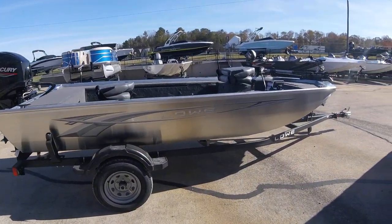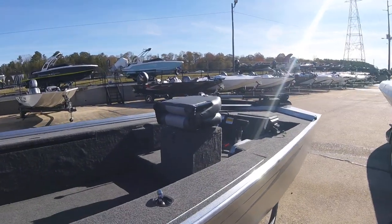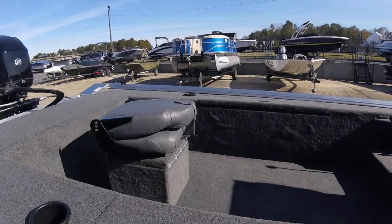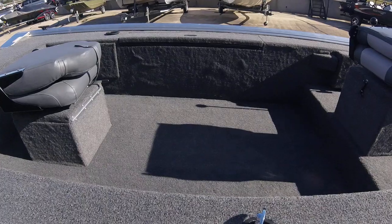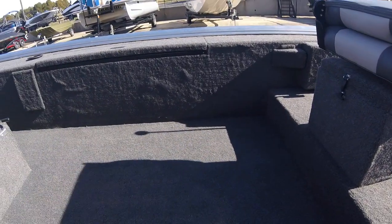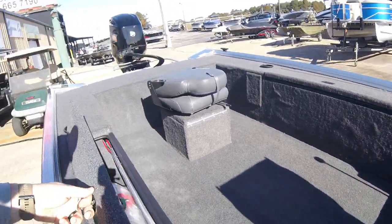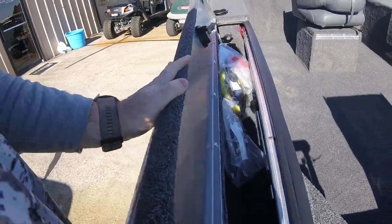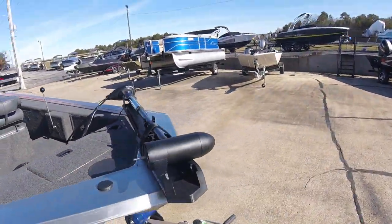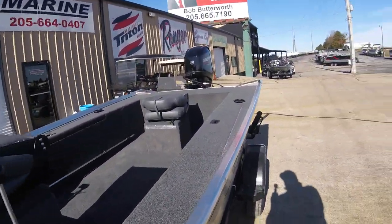That's the 16 Scorpion stick steer — a 16-foot boat with a 50-horsepower motor. As you can see, tons and tons of room. A lot of stick steers don't have near as much room because they tend to put a live well or cooler-type deal in the middle, which eats up a lot of the floor. So what Lowe did is put a rod box on this side, and then on the other side, Lowe put their live well in the side.